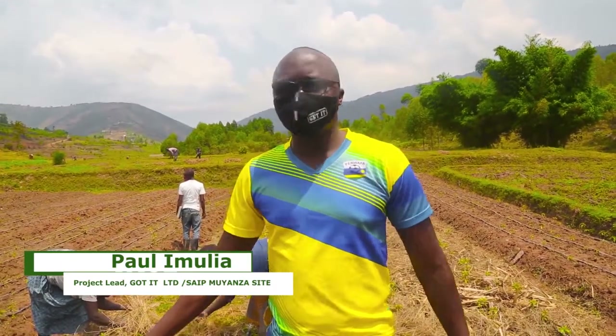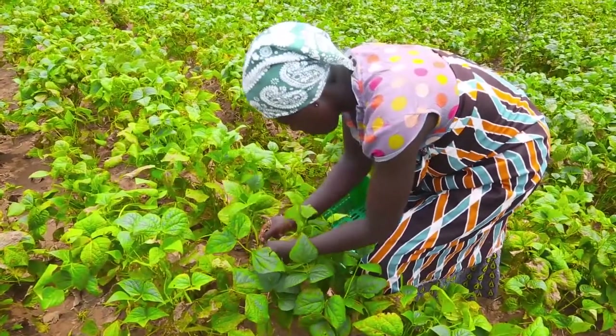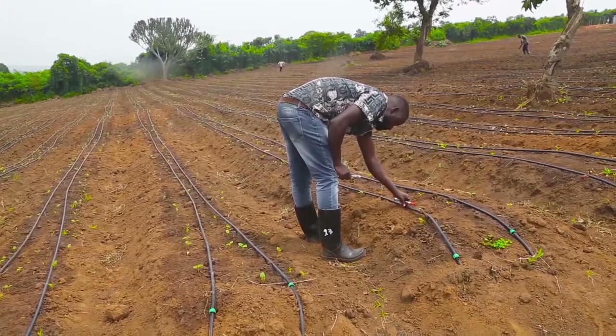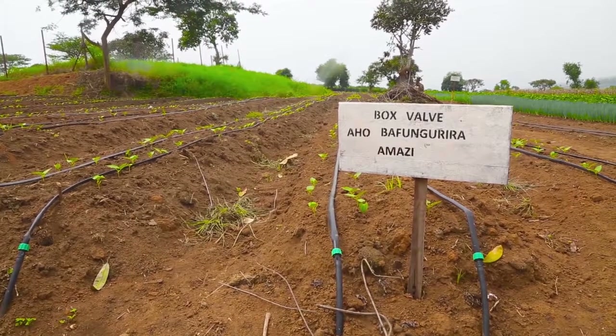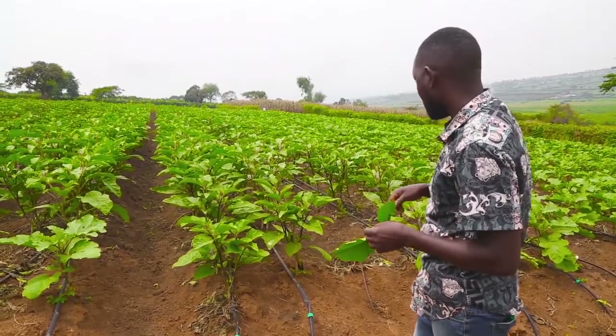We can just improvise and put water, drip lines, sprinklers. SAIB has aimed at building the resilience of smallholder farmers and agribusiness investors to climate shocks and changing weather patterns by supporting them to install small-scale irrigation technologies. This has allowed smallholder farmers to start producing crops all the year round.